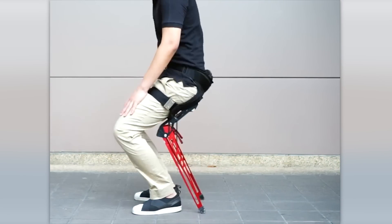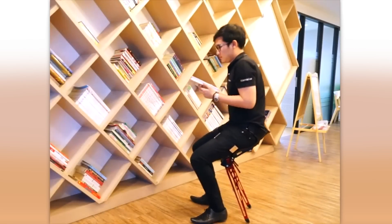This exoskeleton provides the user with an additional pair of legs, allowing them to sit anywhere they desire.